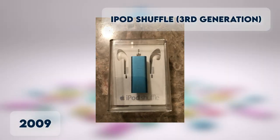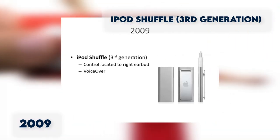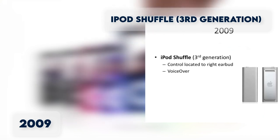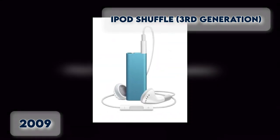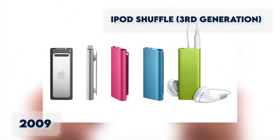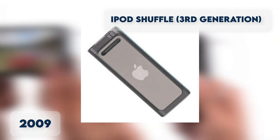iPod Shuffle 3rd Generation. After being away for two years, a new Shuffle model was released with a revamped design. This model has a headphone port which also connects to the USB port of the computer. There is one indicator light, available in all five colors, with a storage capacity of 2 to 4GB.